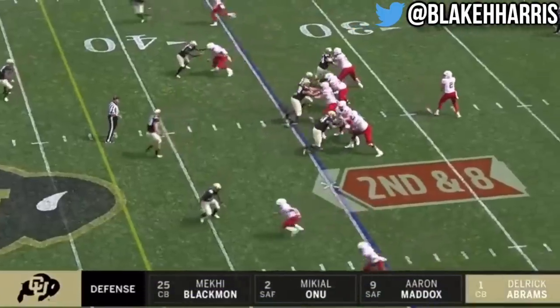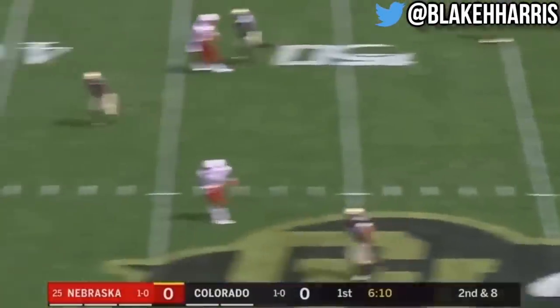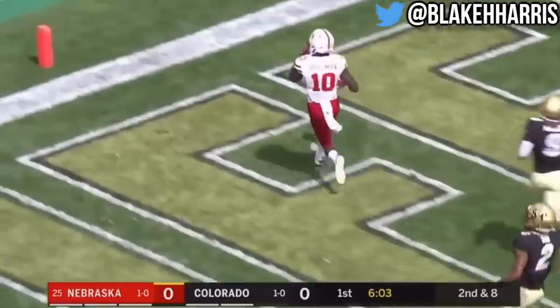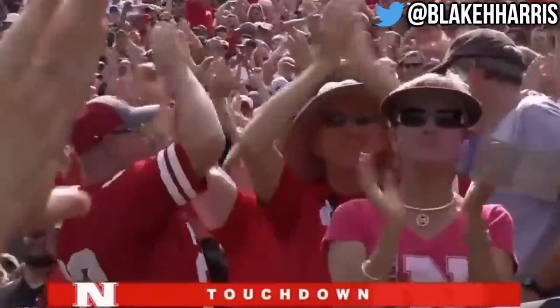The corner is really gonna be responsible for covering a lot of space. Martinez all day, he'll heave one with broken coverage — J.D. Spielman takes advantage, makes a man miss, and a Nebraska touchdown. A 65-yard strike with blown coverage on the back end.